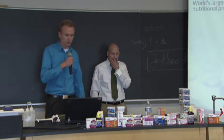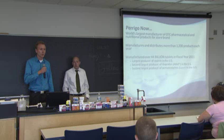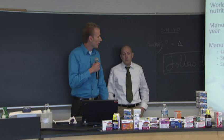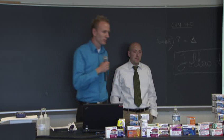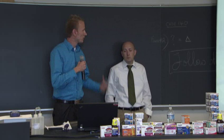Perrigo today is the world's largest manufacturer of over-the-counter pharmaceutical and nutritional products for store brand. We manufacture and distribute over 1,200 products each year. Last year we manufactured over 44 billion tablets, 39 billion of which are made in North America. We are the largest producer of aspirin in the United States and the second largest producer of ibuprofen and acetaminophen — some people know those as Advil and Tylenol. As our CEO Joe Papa says: every second of every day, consumers take about a thousand Perrigo products.